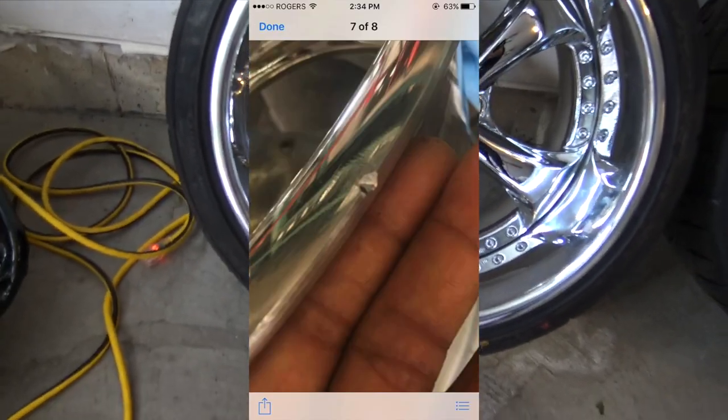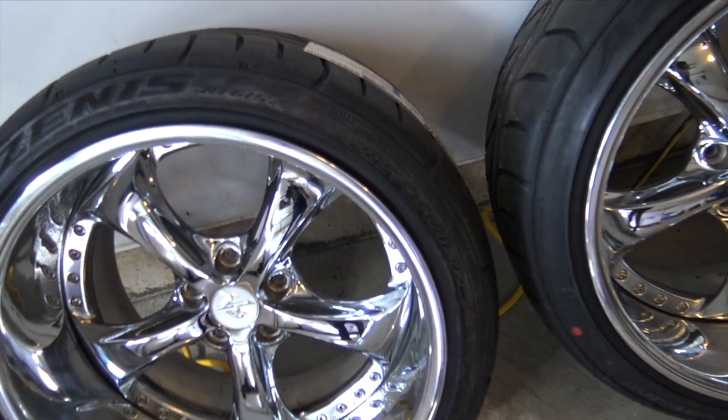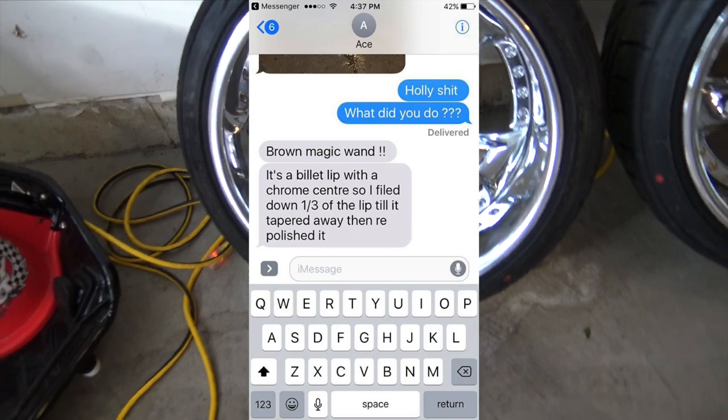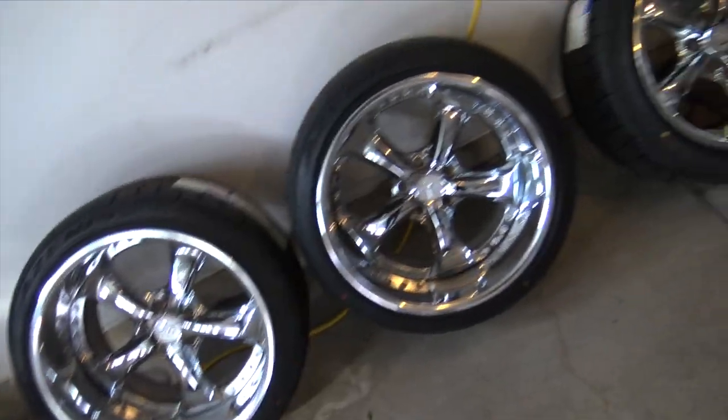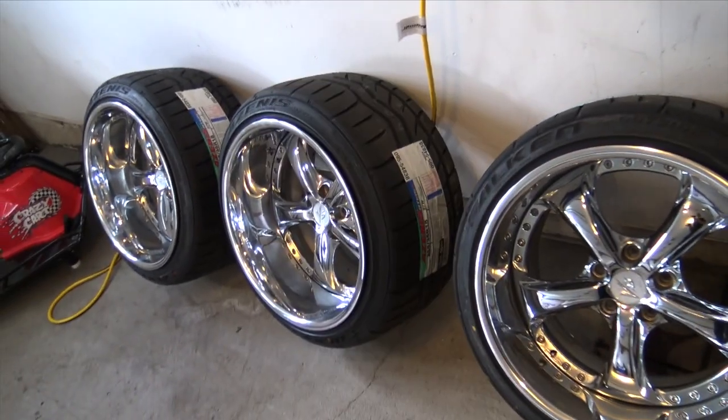I can't even see the damage anymore from this angle. What he did was, because it's a billet lip, he filed down about a third of it until it tapered away and then repolished it — it came out phenomenal. Can't even see where the damage was. It made my heart sick considering the amount of money I spent. The rim and tire package is probably upwards of about four grand. It's not a cheap setup.